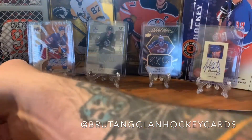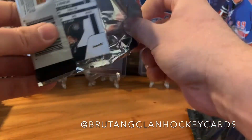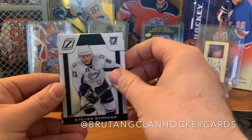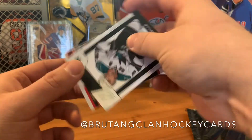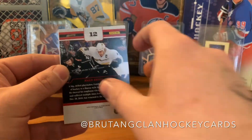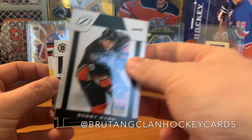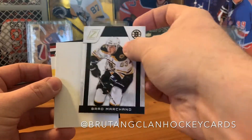I'm gonna open this bad boy up. I don't know what to expect from this old stuff — I had no idea about any of these products. We got Steven Stamkos, we got Dan Boyle, this stuff's all over the place. We got Bobby Ryan, Brad Marchand, and Ryan Getzlaff.